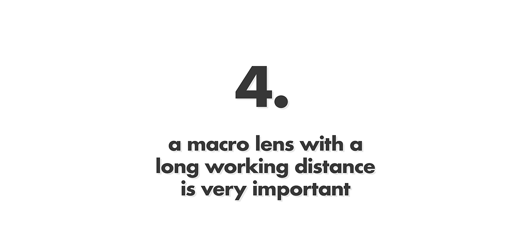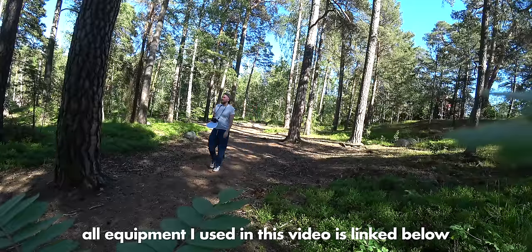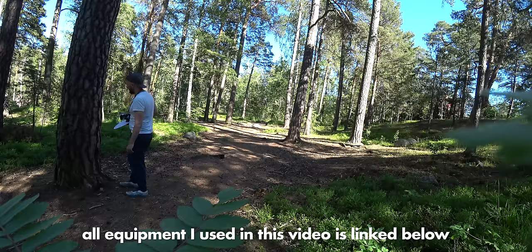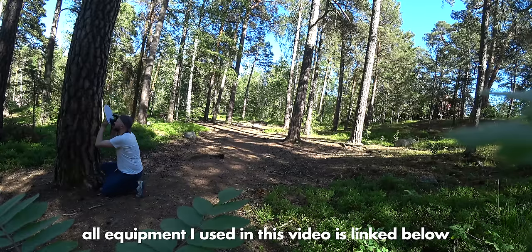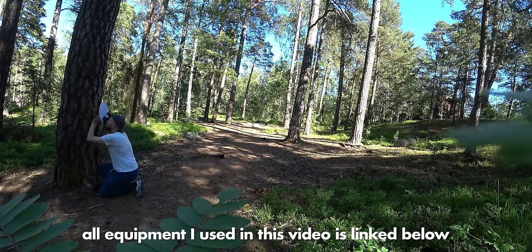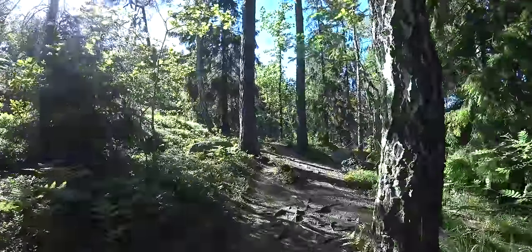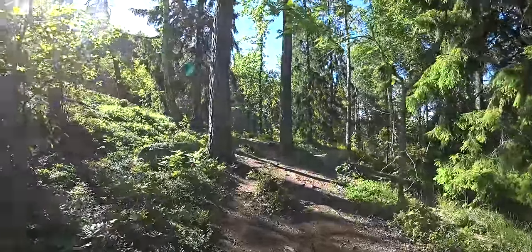Myth number four: a macro lens with a long working distance is very important. No. I used to believe this as well — I saved up for a long time to afford the very expensive Sigma 150mm macro lens because it has one of the longest working distances. It's natural to believe this because as a beginner, all the insects fly away when you try to photograph them. But guess what? You will have that problem even with a longer working distance lens.